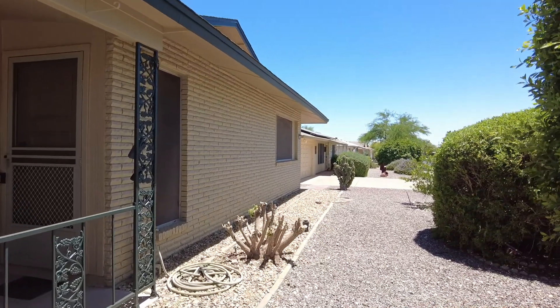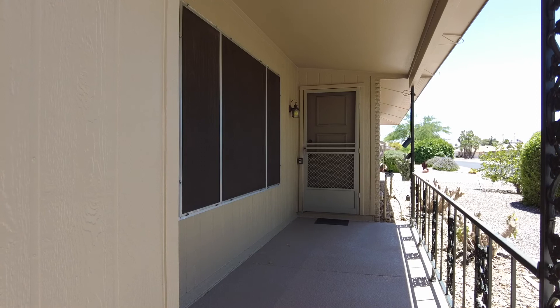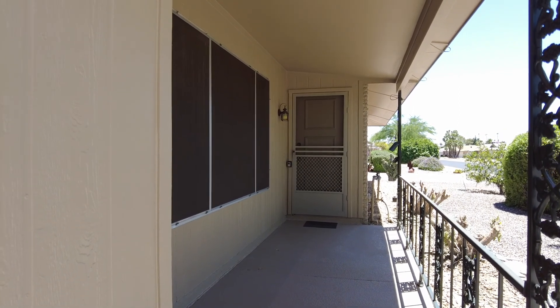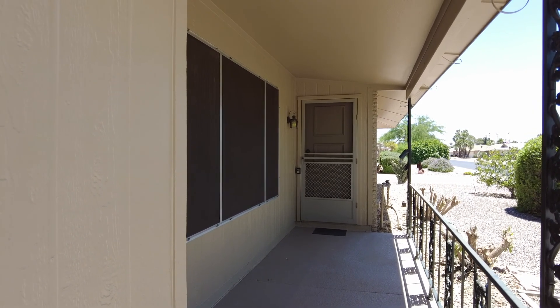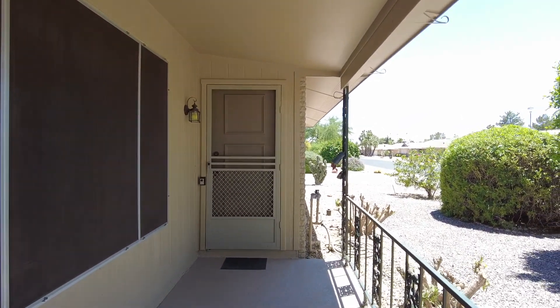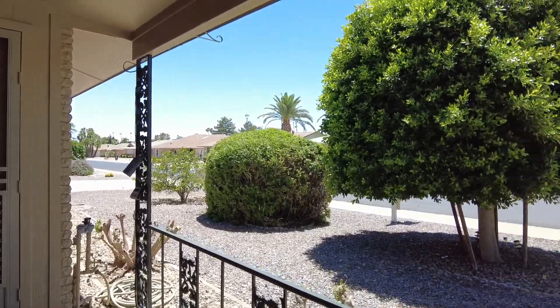A lot of the bushes in front are kind of overgrown. We've got a nice epoxy-coated driveway and front sidewalk. The exterior of the home, with the exception of maybe the shingles, is in pretty good condition. And when you stand on the front patio and look straight out, you're looking to the south.